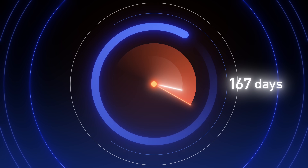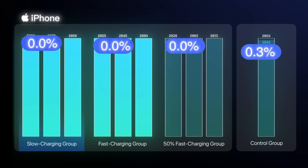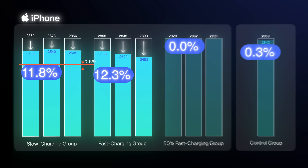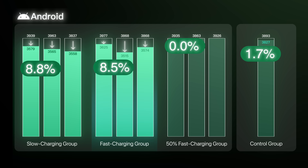After 167 days, all the phones had completed 500 charge cycles. The iPhone slow charge group lost 11.8% of its battery capacity. The fast charge group lost 12.3%, just 0.5% more. On Android, the slow charge group dropped 8.8%, while the fast charge group dropped 8.5%, about 3.3% less.